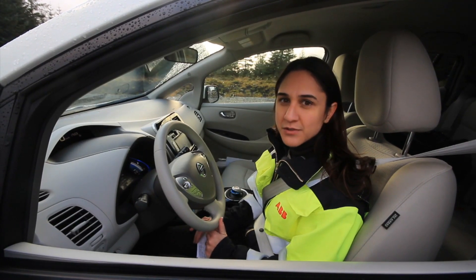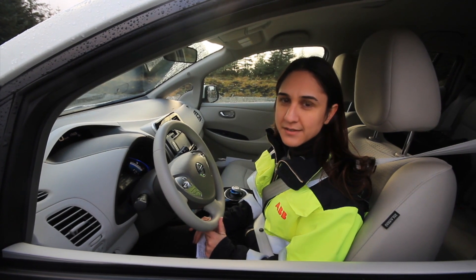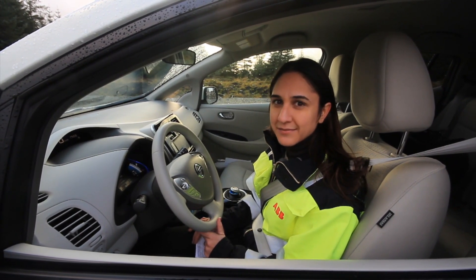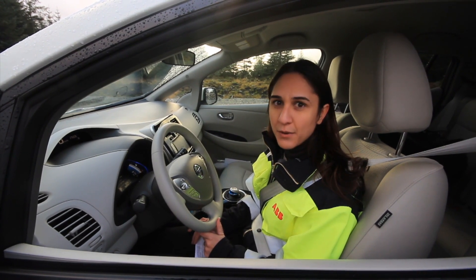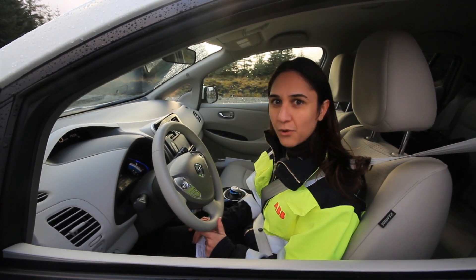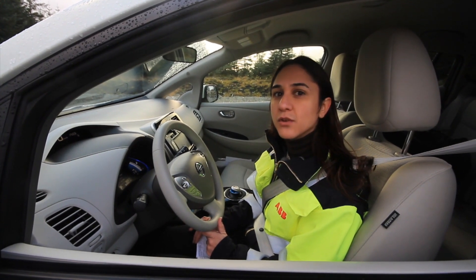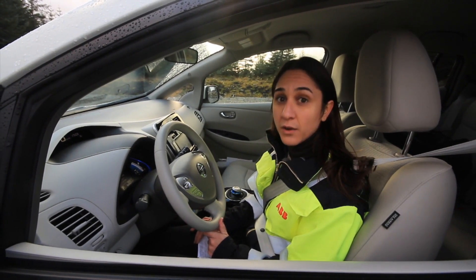We need renewables to solve the growing energy crisis. And I am glad to say that ABB can be a part of the solution. I am proud to be working in a company that has played an important role in the development of energy efficient production systems and transmission of electricity for more than 100 years.